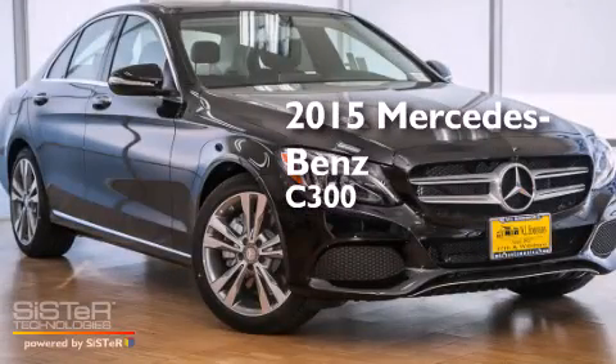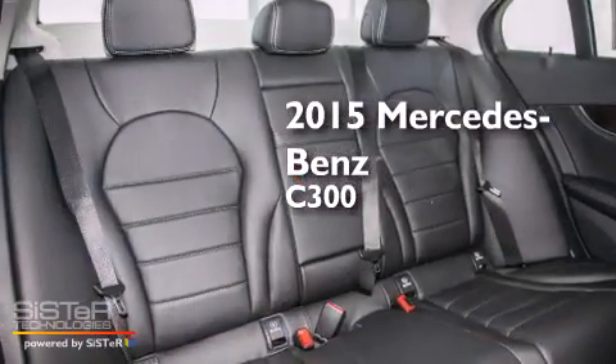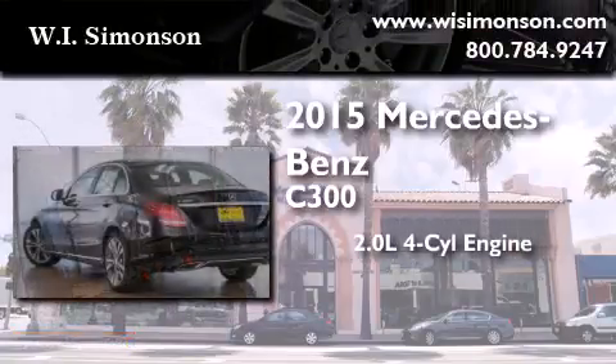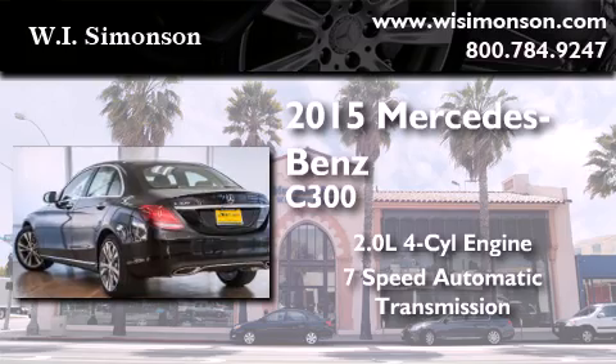This is a brand new 2015 Mercedes-Benz C300. It has a 2.0-liter 4-cylinder engine and a 7-speed automatic transmission.